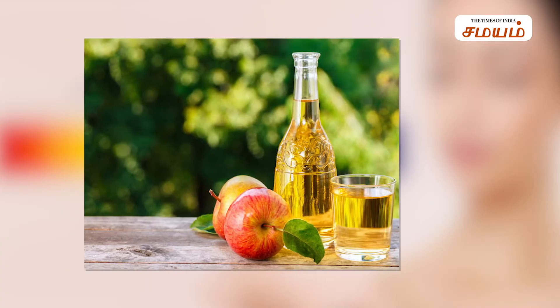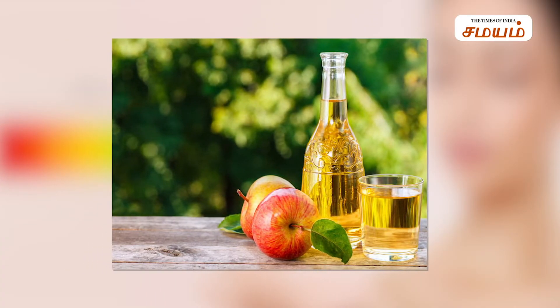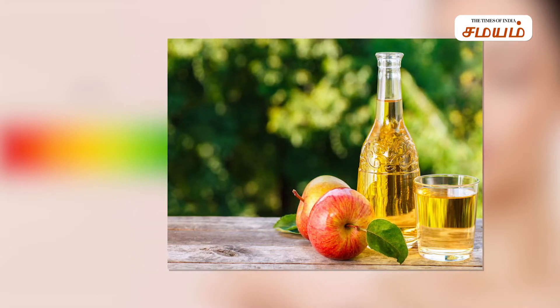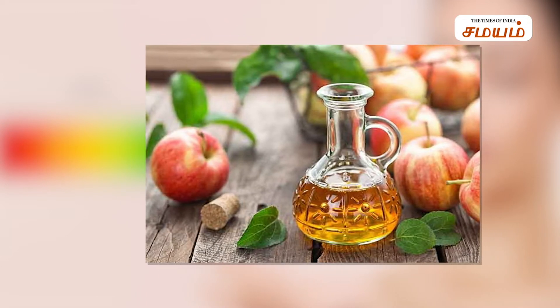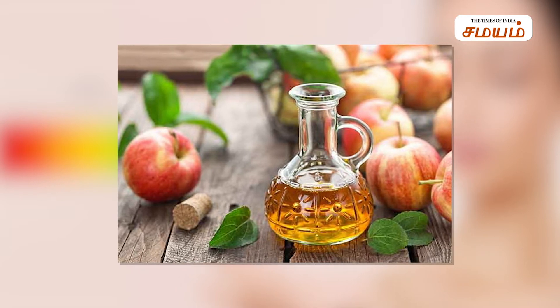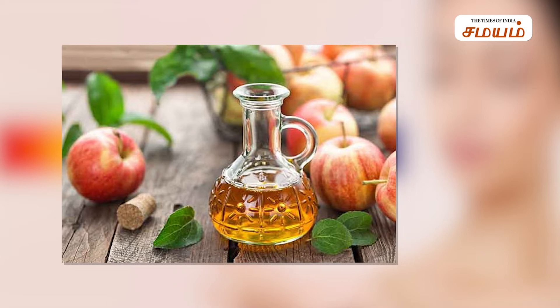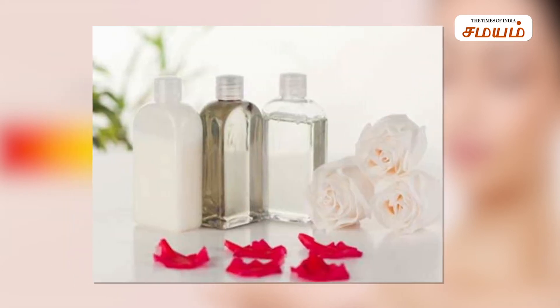Number 1: Apple Cider Vinegar. If you look at many videos, you might use apple cider vinegar as a face toner. But apple cider vinegar is very acidic — it will dry out your skin. That's why you should use rose water instead.